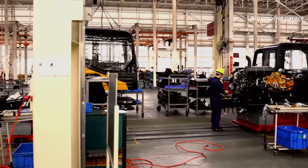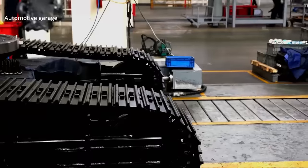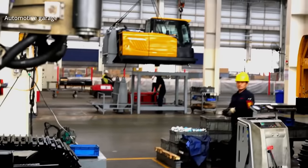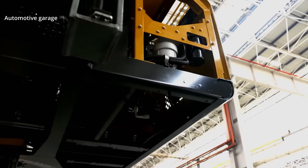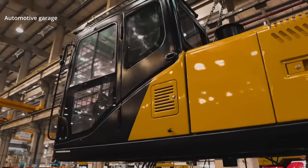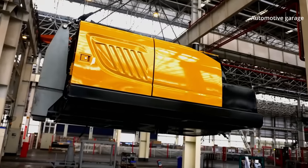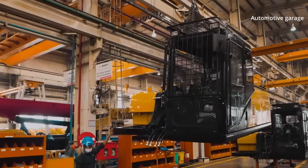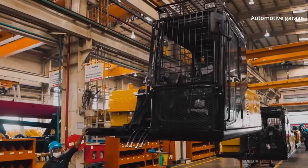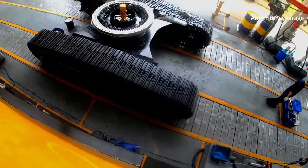The excavator superstructure is moving to the critical station where the superstructure and the slew ring undercarriage will be connected. The trickiest and most dangerous stage of the final assembly lies ahead, as two production lines are united. The time has come — the so-called marriage can begin.